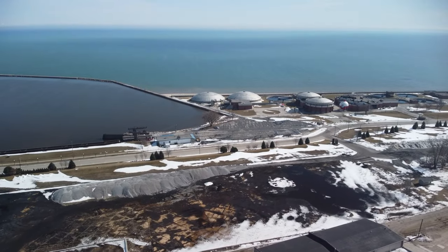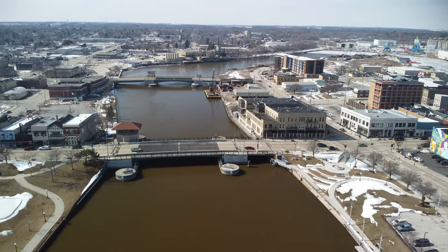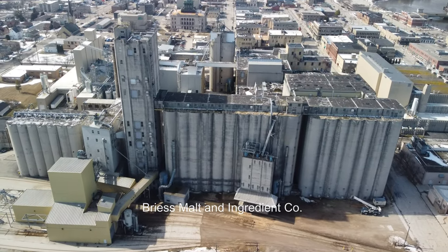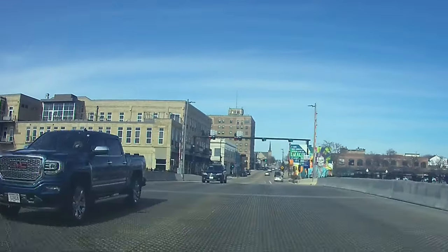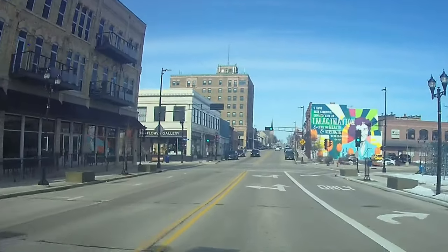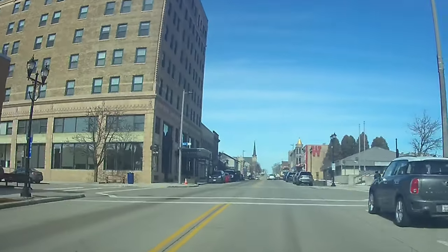Today Manitowoc is still a working city. The shipbuilding industry is still strong, and food service related industries are an important part of the economy. The city's population is growing and its downtown and harbor areas are vibrant with many shops and restaurants, galleries and museums. There is something for everyone in Manitowoc.